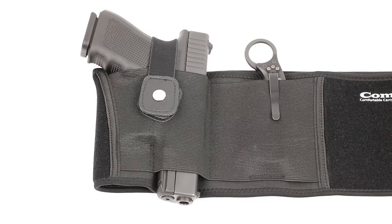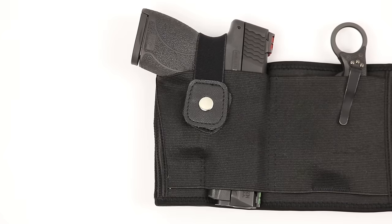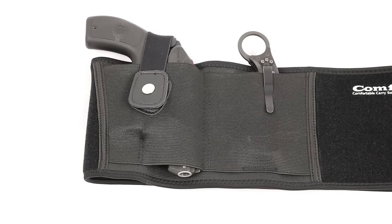This holster will fit just about any concealed carry semi-automatic firearm or revolver, so you only need one holster for all your different guns. Here it is with a Glock 19, now a Glock 26, a Smith & Wesson Shield, a Bodyguard 380, and a Bodyguard 38 revolver. As you can see, they all fit nicely. This one holster will literally fit hundreds of different guns.